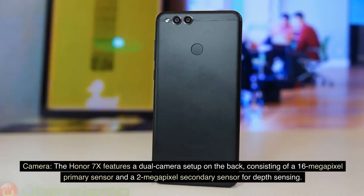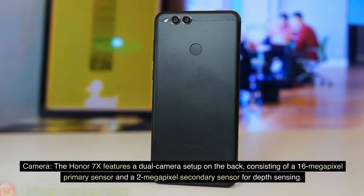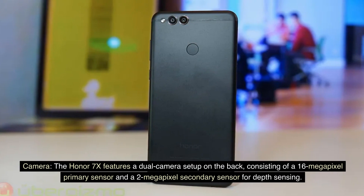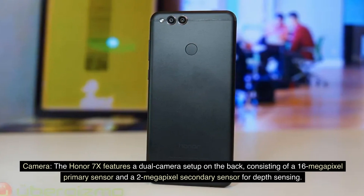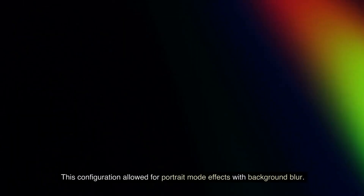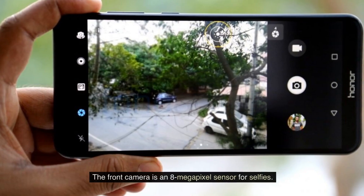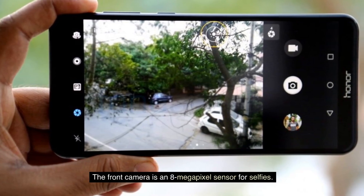Camera. The Honor 7X features a dual-camera setup on the back, consisting of a 16-megapixel primary sensor and a 2-megapixel secondary sensor for depth sensing. This configuration allowed for portrait mode effects with background blur. The front camera is an 8-megapixel sensor for selfies.